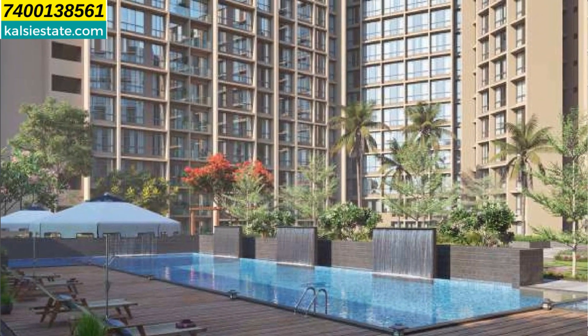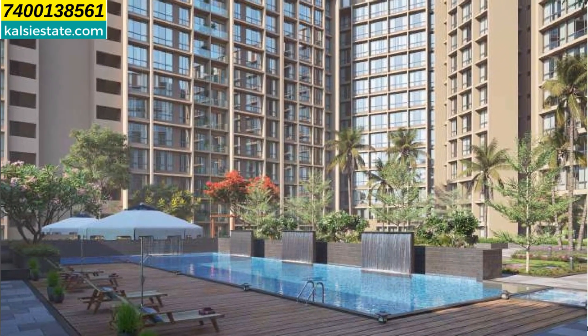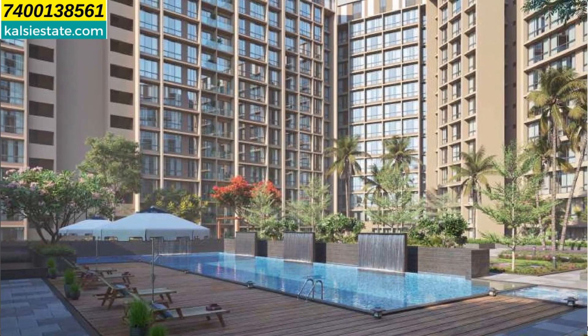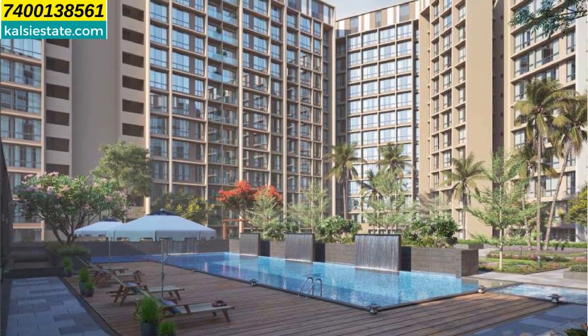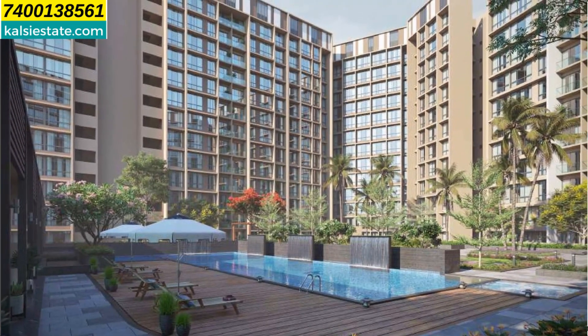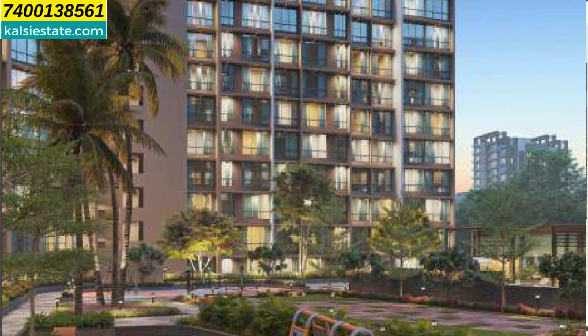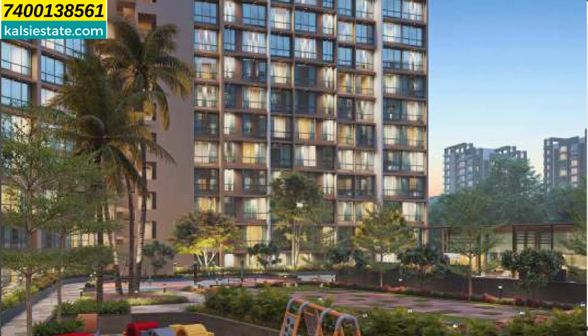Here you can see a large swimming pool and a water body inside with a waterfall — when you are sitting there you can experience a very soothing effect on your mind. In this image you can see a large double-height lobby entrance.